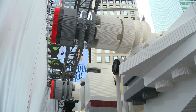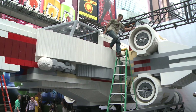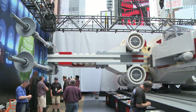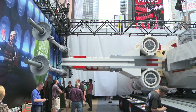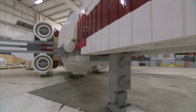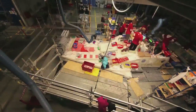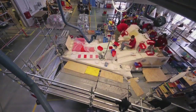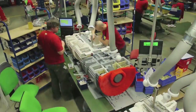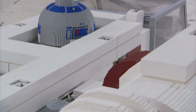Behold the largest Lego model ever built anywhere — 11 feet tall and 43 feet long, with a wingspan of 44 feet. You had better measure your parents' basement before you even think about building this at home. It is 42 times the size of the normal X-Wing fighter you can buy in stores. 32 master builders spent 17,000 hours assembling over 5 million bricks into this one-to-one replica of one of the most famous fighters in the galaxy. And, of course, there's a full-size R2 on hand.